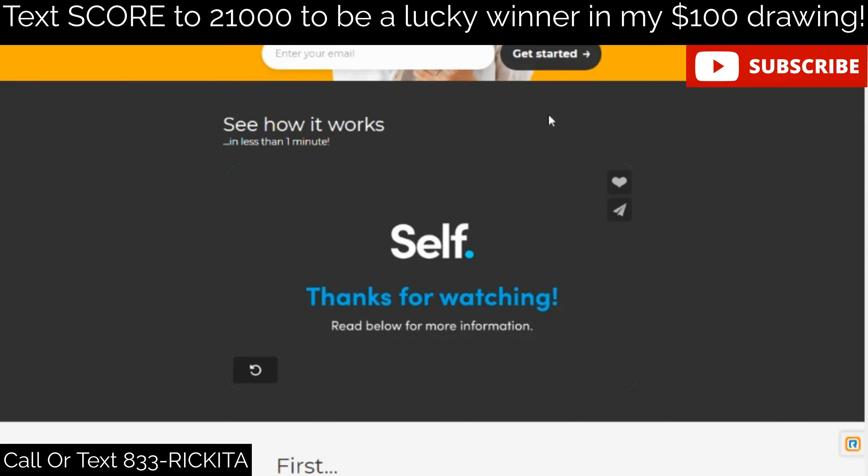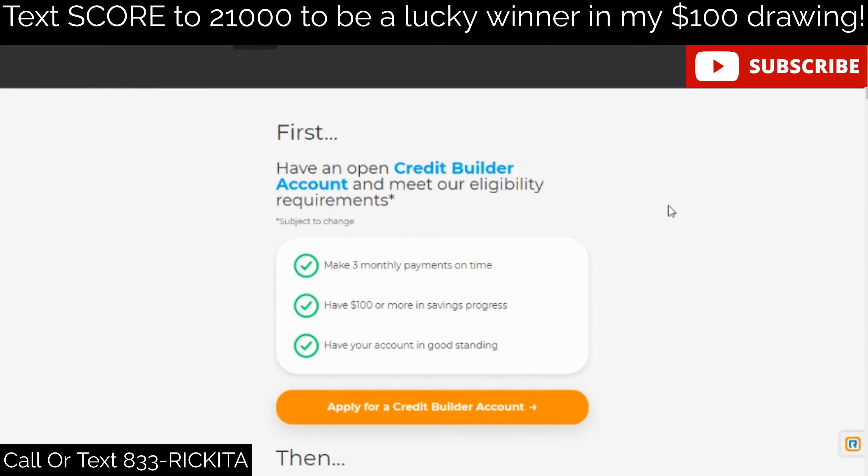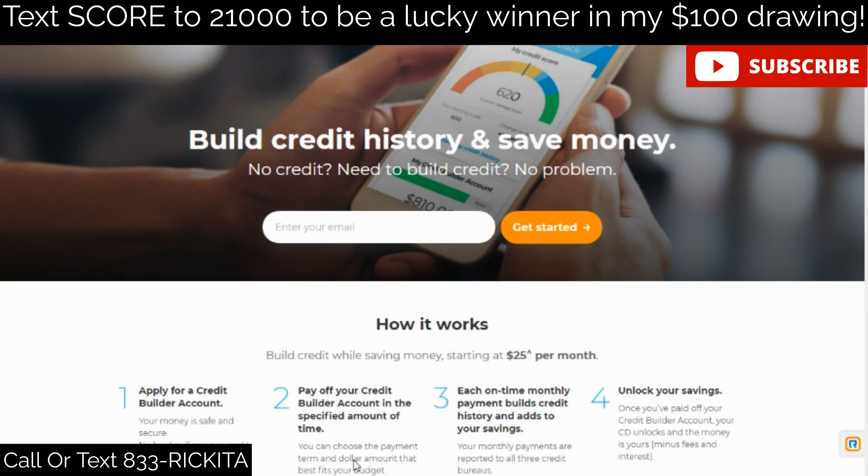The first credit card I always tell my clients to get is the Credit Builder Card. You will not have any inquiry because they're not going to check your credit score — that's the best thing. You only have to put $200 down to get that secured credit card, and you're able to get two credit cards with them, so you put $400 down and get two separate secured credit cards.